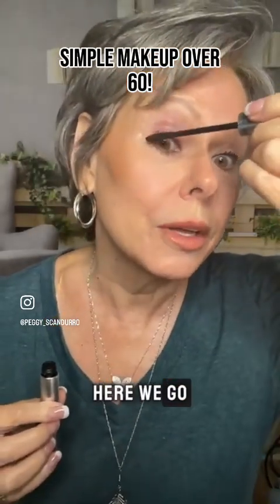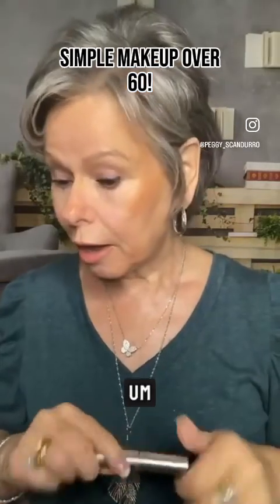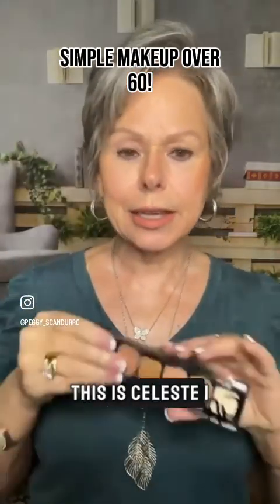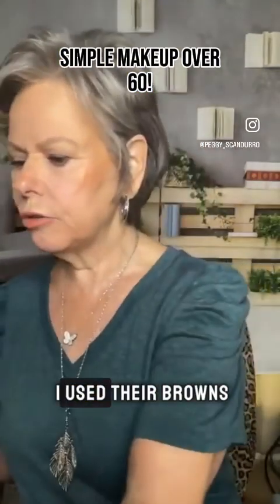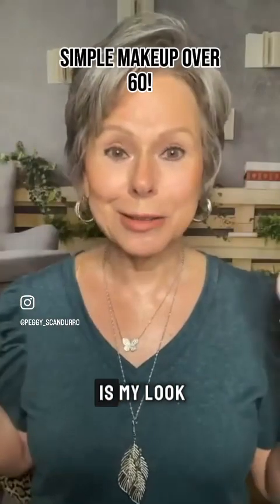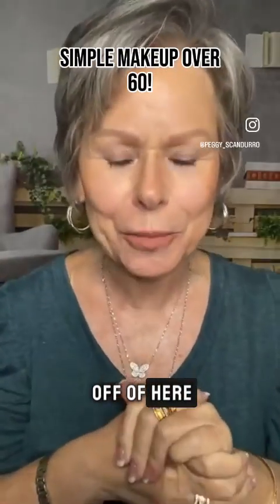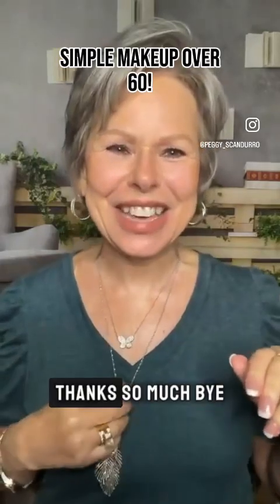That is it for today! I'll do an eyeshadow tutorial and post that later today. To recap, I used the Celesti palette, their mascara, and their bronzer powder. This is my look. I appreciate you all hanging out with me — if you need any links, drop them in the comments once I get off here. You be the reason someone smiles today, and I'll see you again next time. Thanks so much, bye!